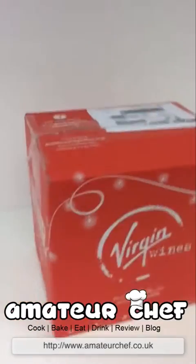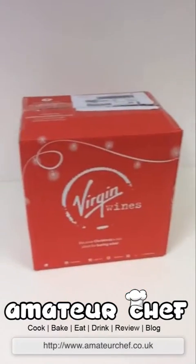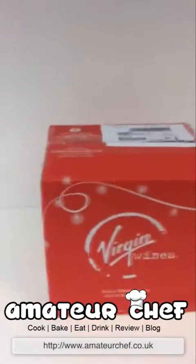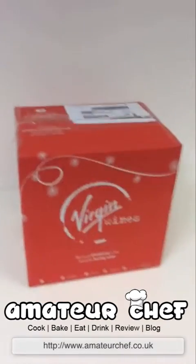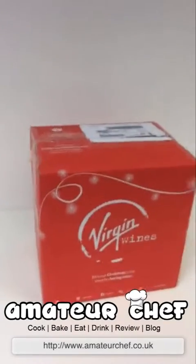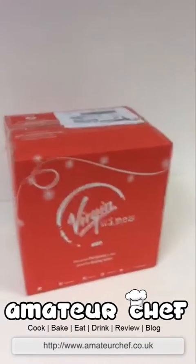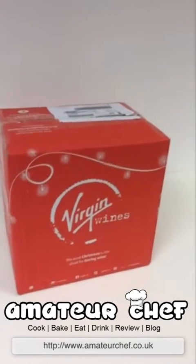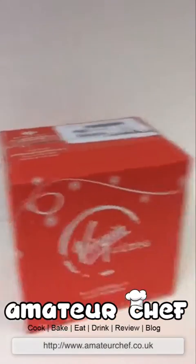Hey guys, this is my second Periscope. I have a food blog which can be found at www.amateurchef.co.uk. This video is just a quick video — I like to order cases of wine, and this is the first time I've got wine from Virgin Wines, so I thought I would do a video of opening it up. I know what I've got because I pre-selected it on the website.